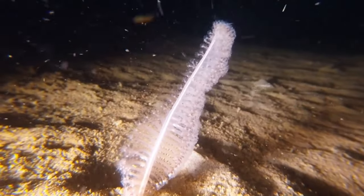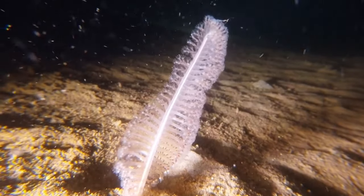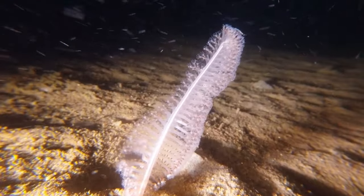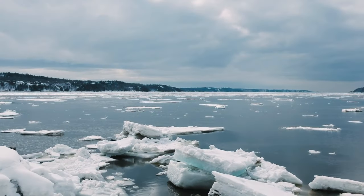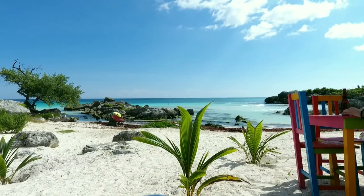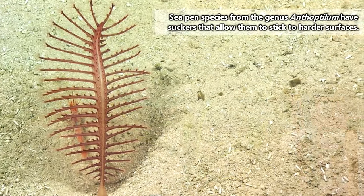There are currently somewhere around 200 valid species of sea pens, but this can change with new information. Sea pens are a cosmopolitan group, meaning they're found throughout the world. They may inhabit areas anywhere from polar regions all the way to tropical waters, and they may live in tidal zones or more than 3 and a half miles below the ocean's surface.